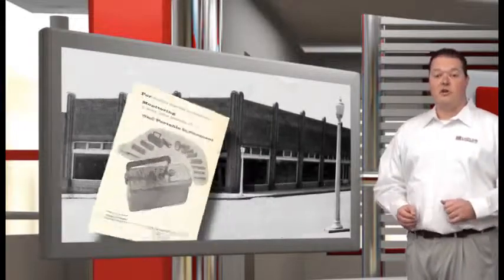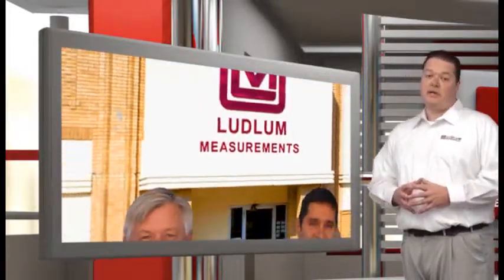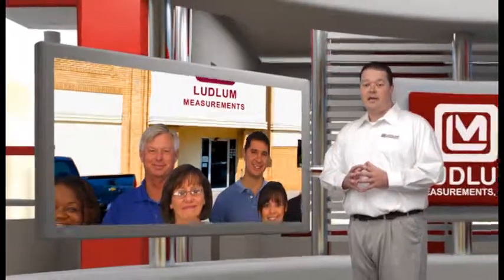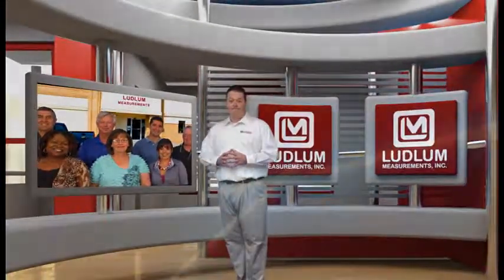Ludlum Measurements has built an astounding reputation of dependability and customer service around reliable instruments like the model 14C. To help ensure the safety of your workplace with the best possible instrument, visit a friendly Ludlum sales representative today, or see us on the web at ludlums.com. Thank you.